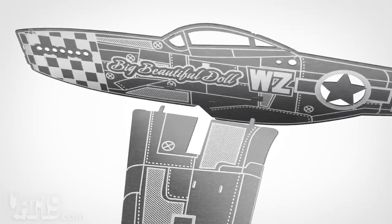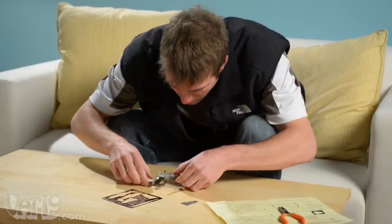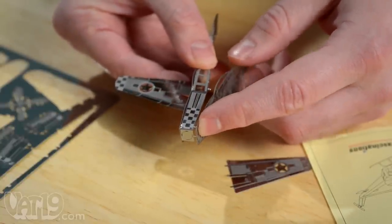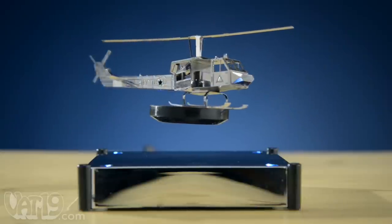Thanks to the ingenious slot and tab design, you don't need glue to build the models. With a steady hand and some pliers, you can assemble a one-sheet model in about 45 minutes and a two-sheeter model in a few hours. The completed structures feature amazing laser-etched details in the round.